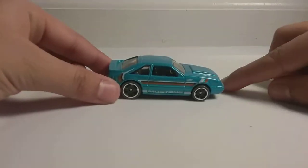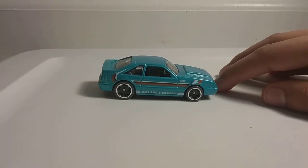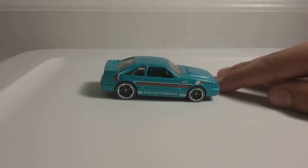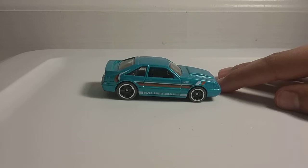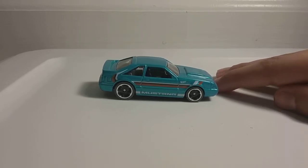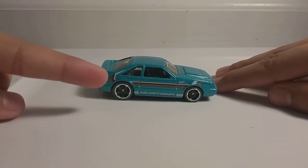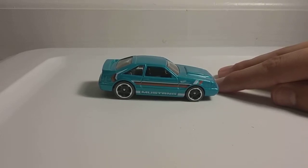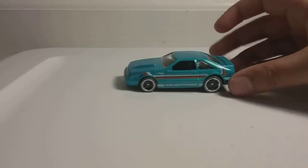First up, we have the '92 Ford Mustang in turquoise color. Just to let you know, this is not the treasure hunt one. As you guys have seen in other videos, this is not the treasure hunt one because I would have to look under the box to see if it was a treasure hunt. But I like this car because of its style and its color. I especially like the rims — they do look kind of cool. I wish I actually had this Mustang, but they don't sell them anymore because it's not the '90s.